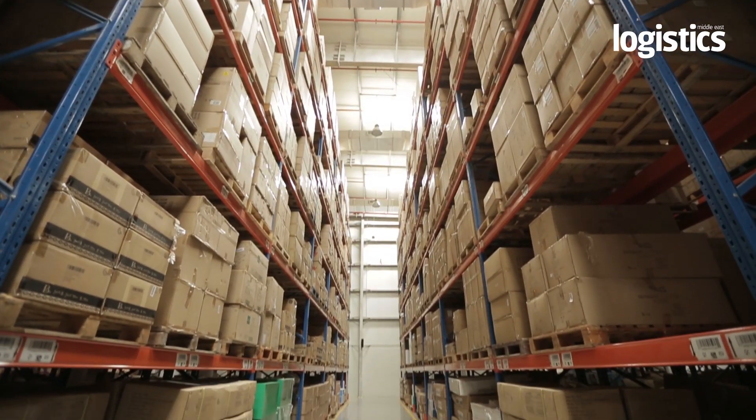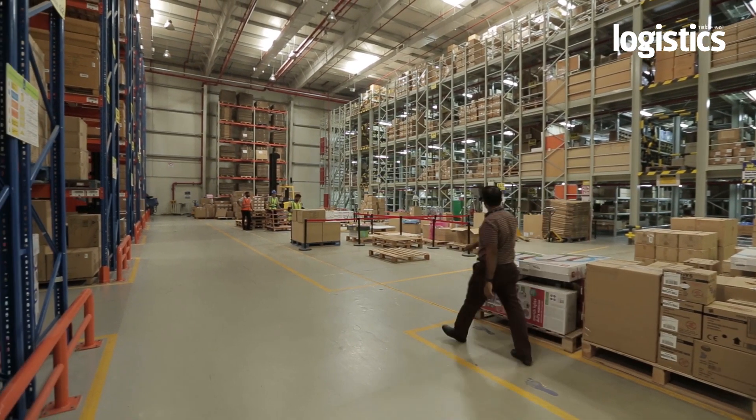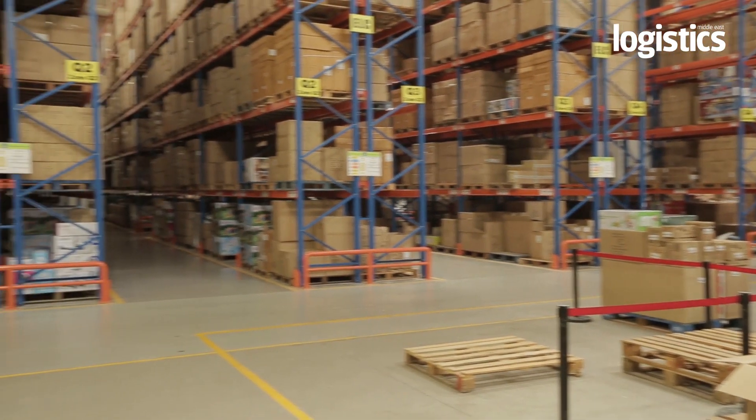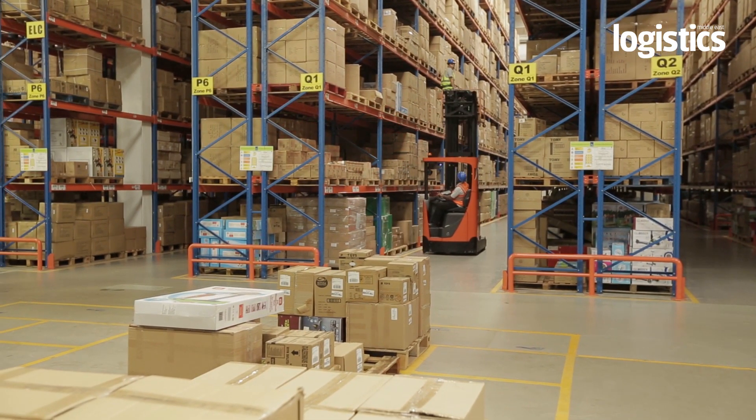Kamal Osman Jamjun Group is a retail group based out of the Middle East with offices and warehouses in Dubai and Jeddah. We operate nine brands across eight different countries, and we employ just short of 4,800 people.